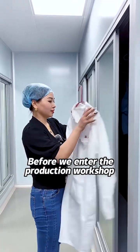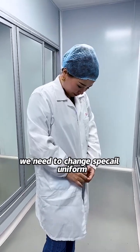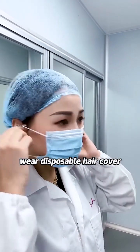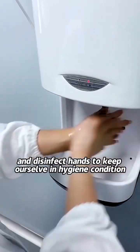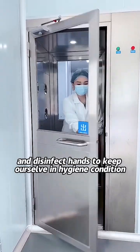Before we enter the production workshop, we need to change into a special uniform, wear a disposable hair cover and mask, and disinfect our hands to keep ourselves in hygienic condition.